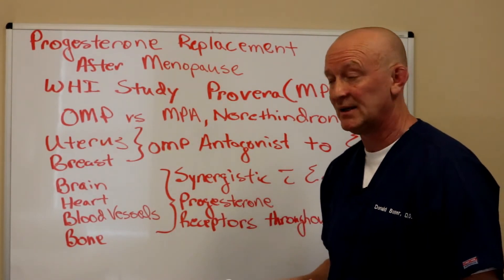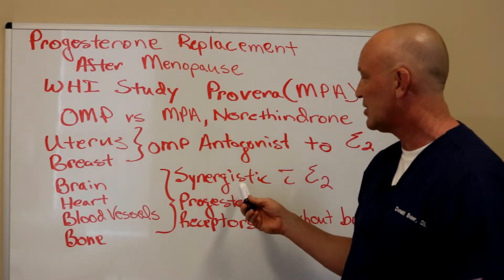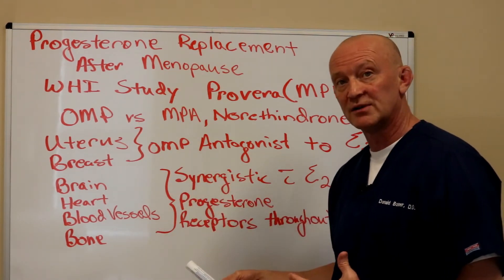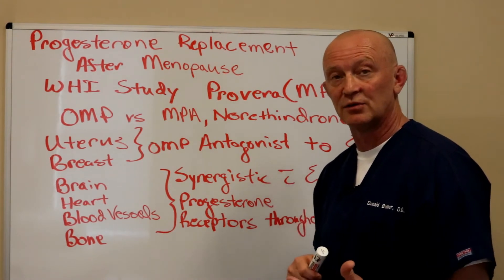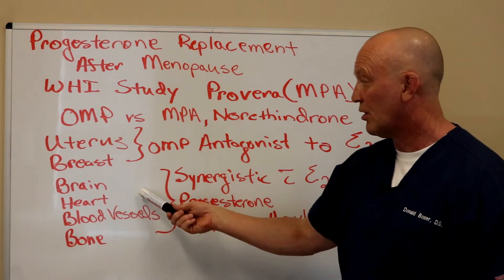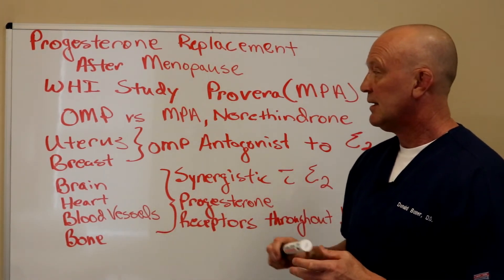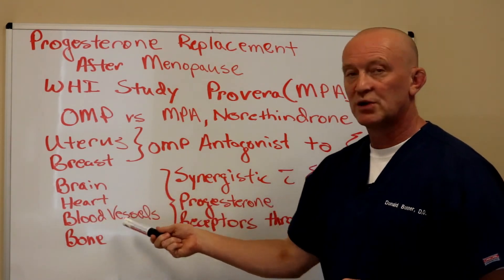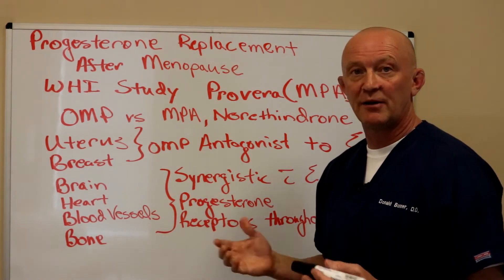I really believe there are progesterone receptors throughout the entire body, and you get benefit from progesterone in a synergistic fashion with estrogen in all areas of the body. Progesterone acts in concert with estrogen to provide benefits in your brain, heart, blood vessels, and bone.